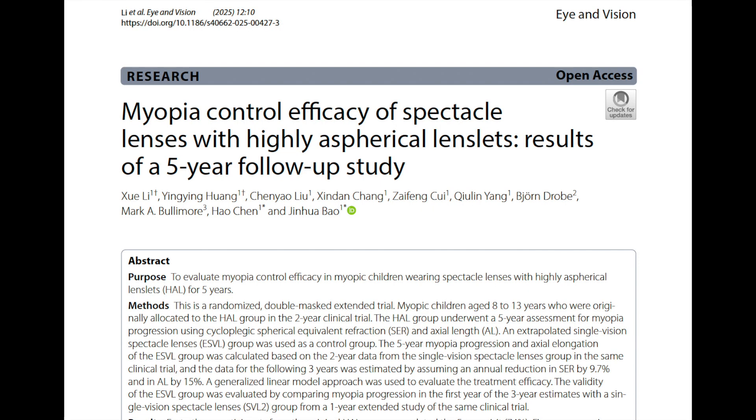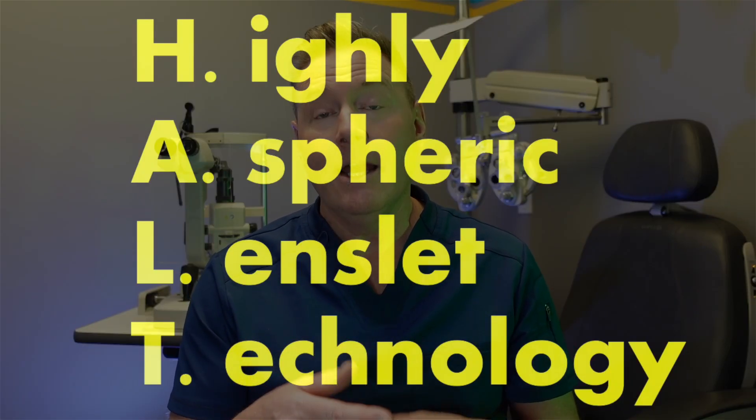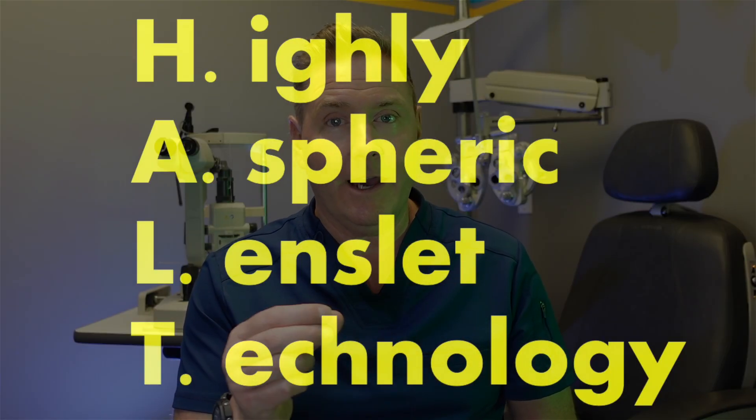So how well does this lens even work? There's a study where kids have been using this lens for five years and getting phenomenal results. If you search for research studies, you won't find them under the name Stellist — rather, it's referred to by the technology in the lens, called highly aspheric lenslet technology, or by the acronym HAL or HALT.